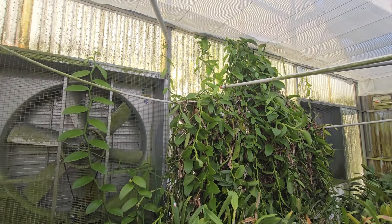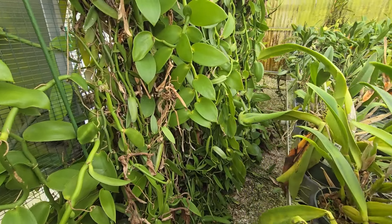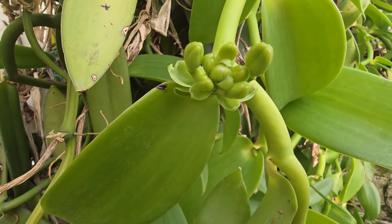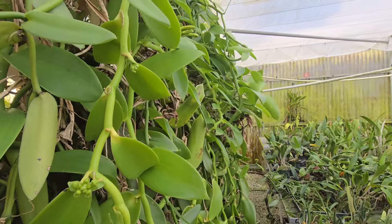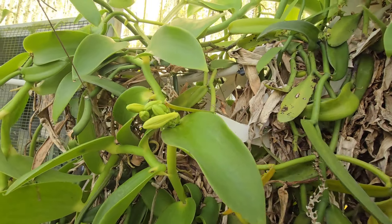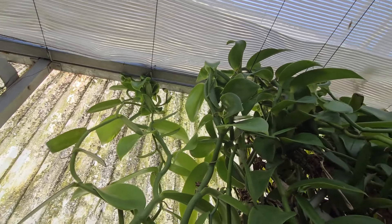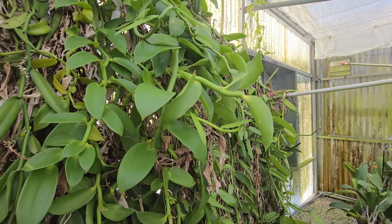Oh my gosh — is that Vanilla? Yes it is! Wow, she is just taking over! Look at the flowers, it's starting to bloom. Really neat — I'm not seeing anything that beautiful! Look at them, big roots here! That means the pollinator came in. Beautiful specimen, very very beautiful — it has a lot of little areas that it's going to bloom.